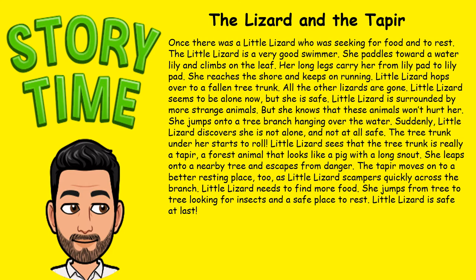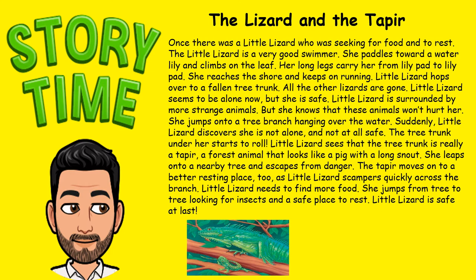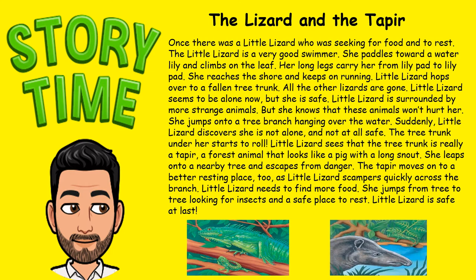Little lizard sees that the tree trunk is really a tapir — a forest animal that looks like a pig with a long snout. She leaps onto a nearby tree and escapes from danger. The tapir moves on to a better resting place too. Little lizard scampers quickly across the branch, jumps from tree to tree looking for insects and a safe place to rest. Little lizard is safe at last. The end.